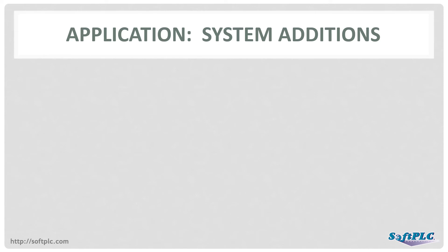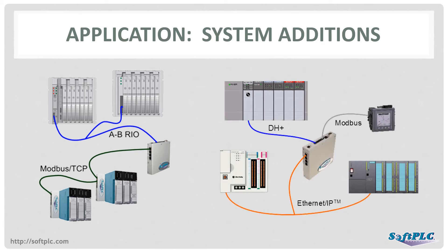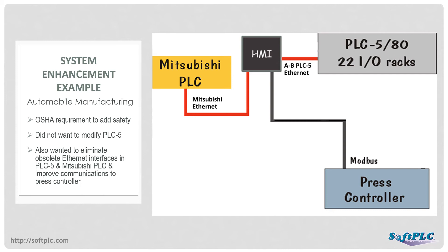Some projects are to expand the existing system rather than replace components. One example would be to add more I/O or peripherals using non-obsolete or non-Allen-Bradley products. Another example would be to connect other products to the Allen-Bradley PLC system, such as other PLCs or peripherals. In this example, the existing system was controlled by a PLC-5. It also incorporated a Mitsubishi PLC and another black box controller designed by a stamping press OEM. It was mandated by OSHA to add safety equipment to the manufacturing line. The customer did not want to replace or re-engineer the PLC-5, but did want to replace the obsolete Ethernet sidecar modules in both PLCs, update the HMI, and enhance communications between the PLC-5 and the press controller.